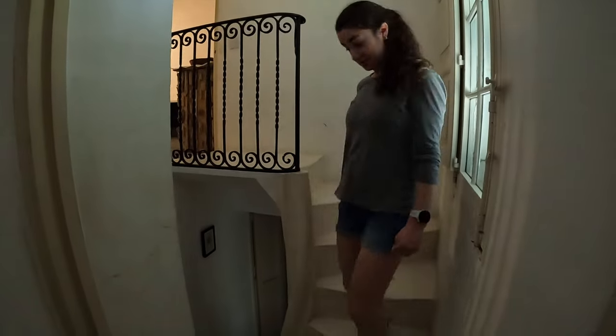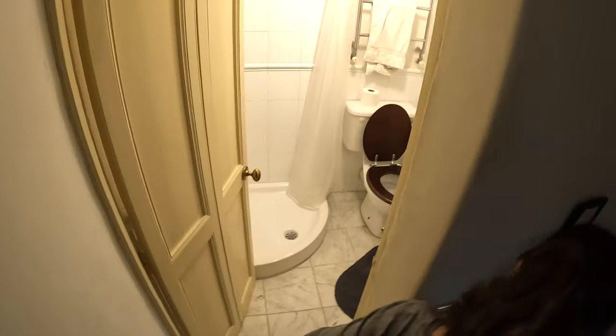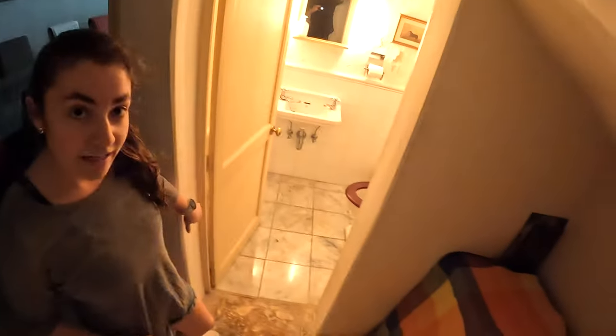Now we're going to go down the stairs and we get to one of our bathrooms. Turn on the lights. And then if we continue down the stairs, we reach another bathroom right here. But also, the main dining room.